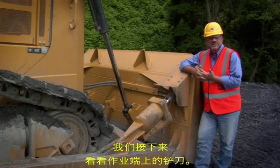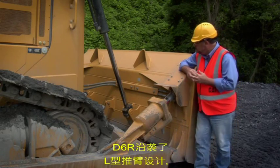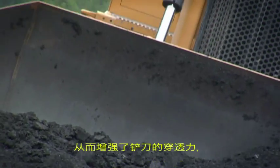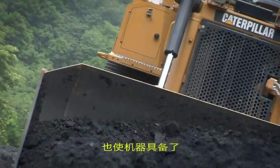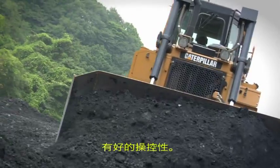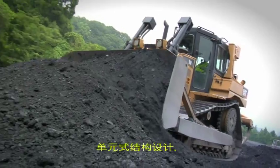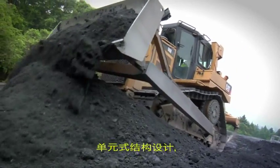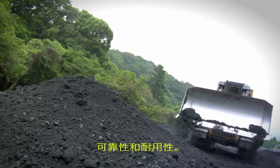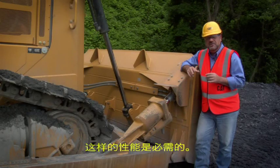Here we are at the business end — the blade. The D6R still utilises an L-shaped push arm design that brings the blade closer to the machine, giving better penetration forces as well as manoeuvrability when walking around a construction site with obstacles. Like all Caterpillar track type tractors, the blade utilises a cell-type construction for durability, reliability and maximum performance, because this is a major asset the customer demands to perform.